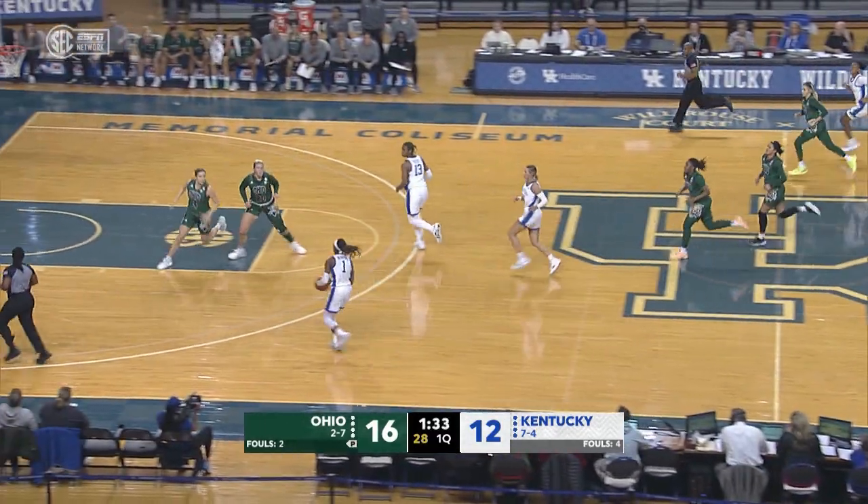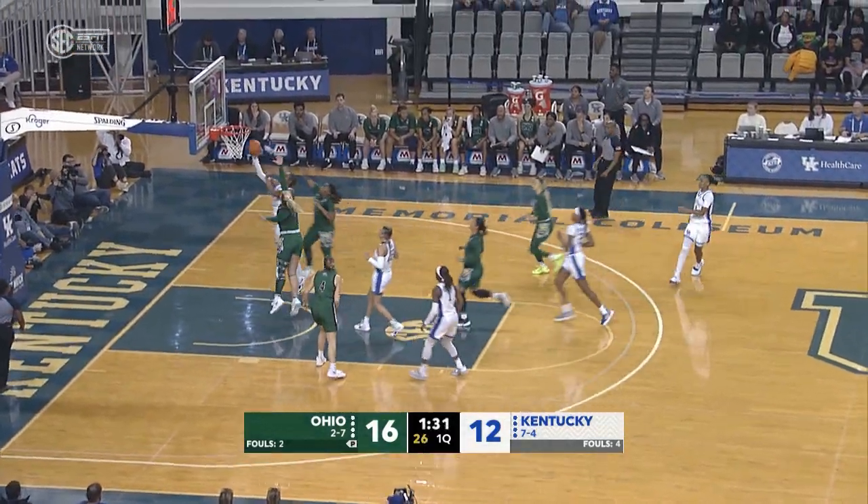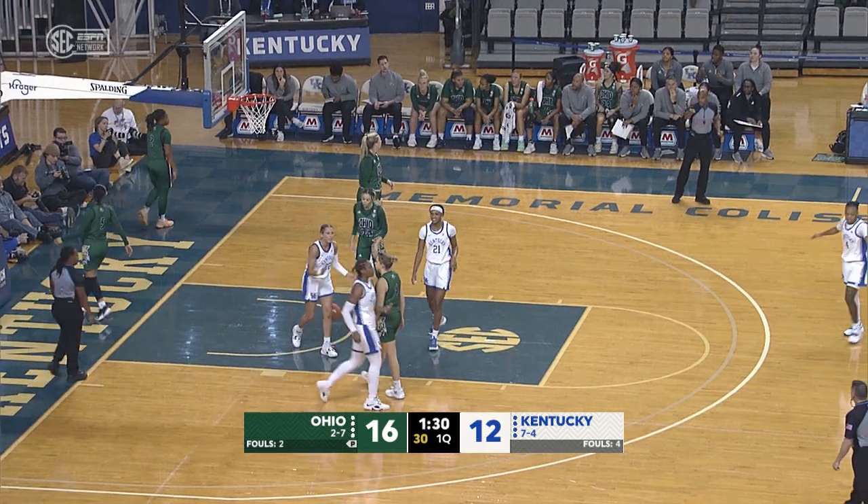Kind of a tough pass there by Ohio. Benton will take this in. Nice pass — kicks it over to Petty for the layup. She puts it in and a foul.